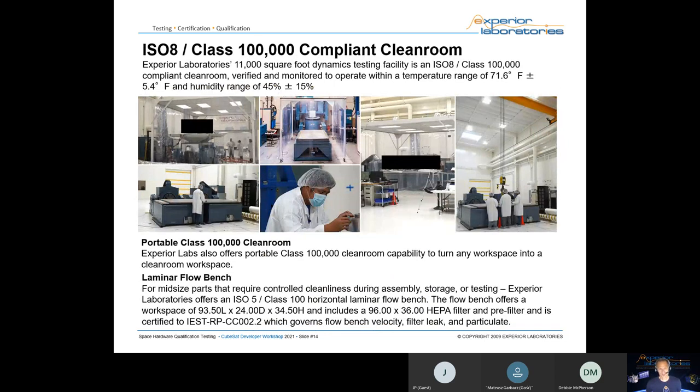Our vibration facility is a Class 100,000 clean room, and we can also create a clean room environment anywhere else in our facility using portable clean rooms — essentially easy-up tents with HEPA filters installed, achieving Class 100,000 anywhere in our building, whether on top of a thermal chamber or on top of one of our other shakers. We also have laminar flow benches available to customers for inspection, assembly, or disassembly of components in between tests — making it convenient so customers don't have to take components back home.